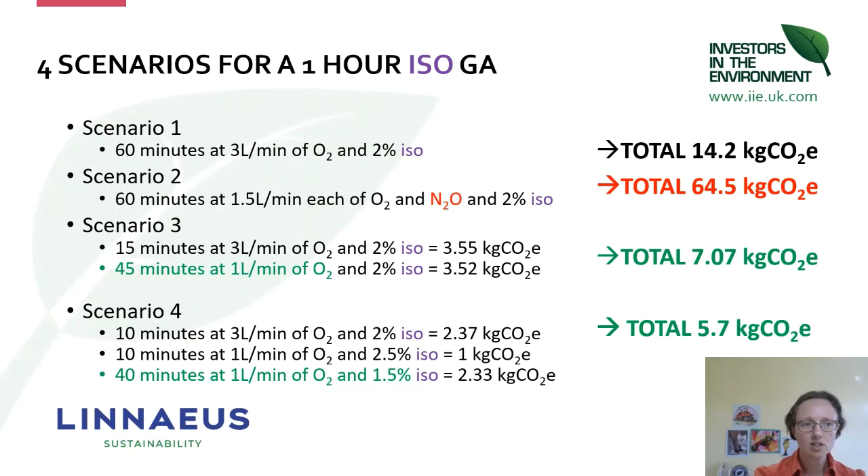If you adjust the fresh gas flow and vaporizer dial in the Anaesthetic Impact Calculator, you can model different scenarios. Scenario one: a whole hour at three litres a minute of oxygen at two percent isoflurane — the total anaesthetic carbon footprint from the isoflurane is 14.2 kg of CO₂ emissions.